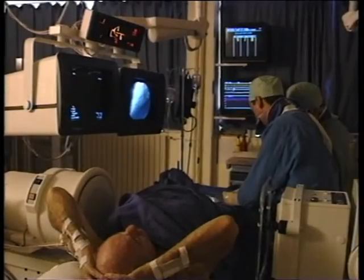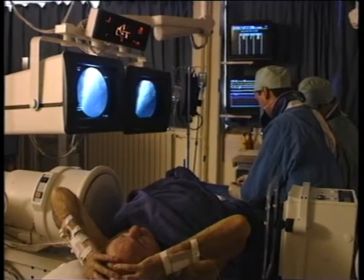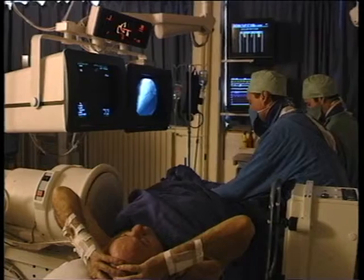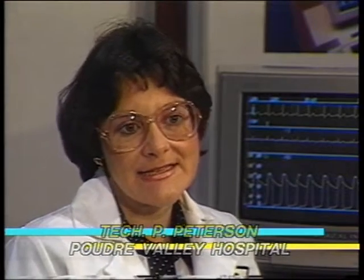I see voice control being very useful in emergency situations where you have limited staff — where that person is asked to circulate in the room, administer medications, and also run the physiologic equipment. Voice control gives this person the ability to move around the room and not be tied to a console. I see that as being very helpful in that situation.